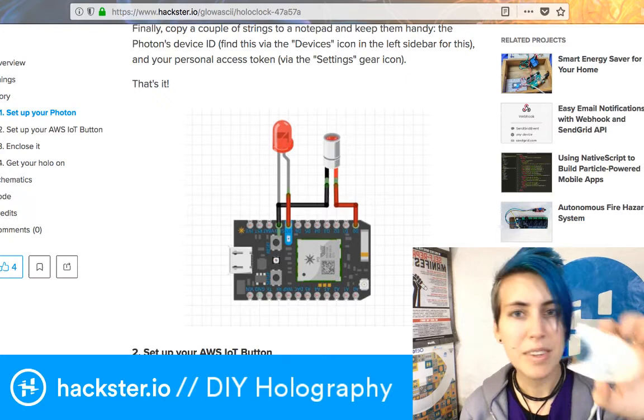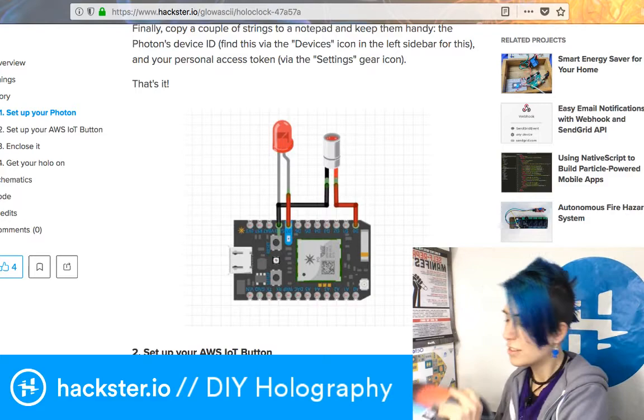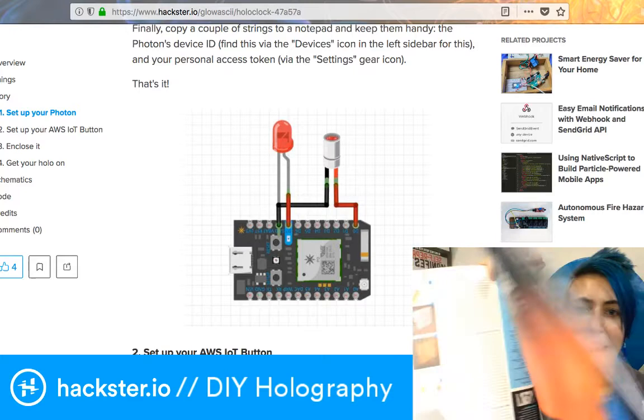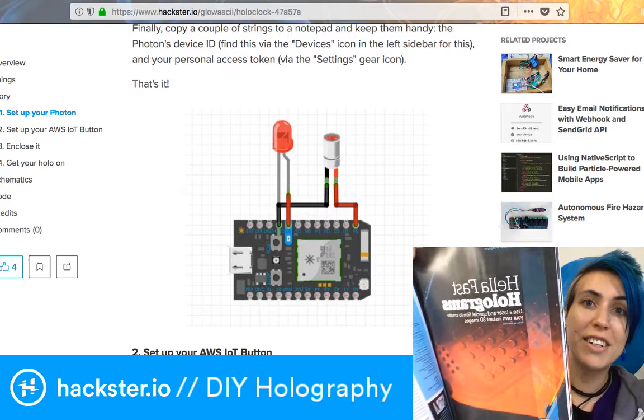The reason I want to do this episode right now is because Make has just published an article on this that you might have also seen. It's in the most recent issue, featuring the Winters on the cover who are super cool people, and this is my hologram of the Sinobit. I've got to congratulate Hepsfadia, who is the photographer who took these pictures — it is really hard to get holograms to show up in a camera, so kudos.